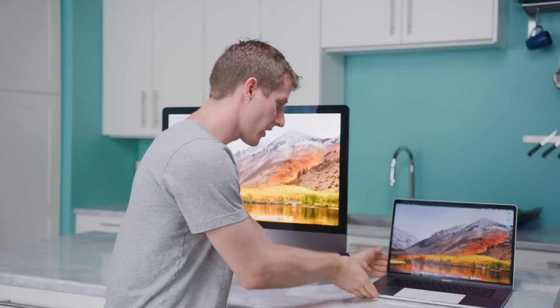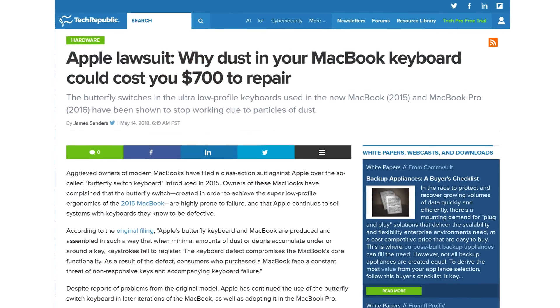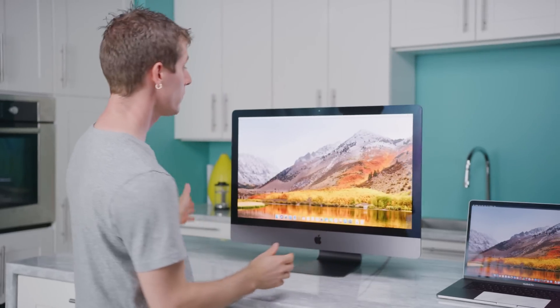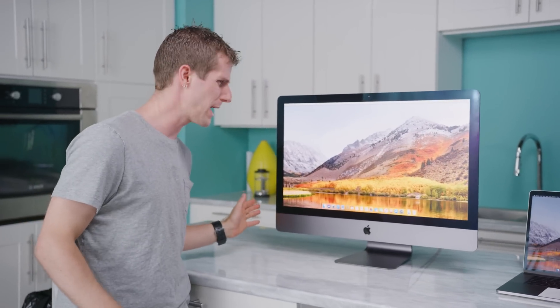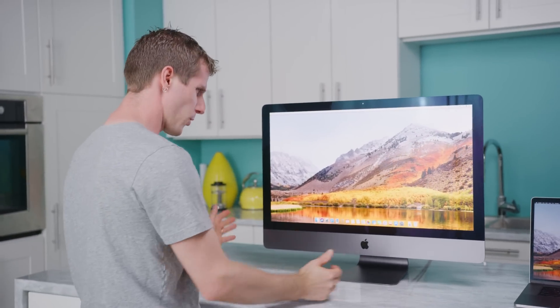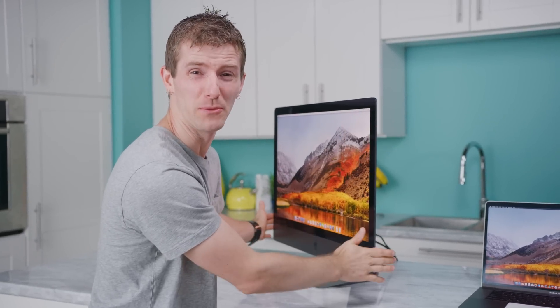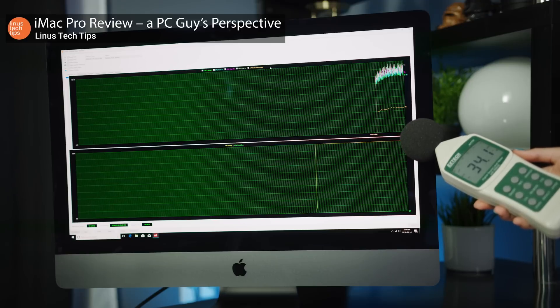Apple's design philosophy has been, let's be generous and say, ambitious lately. First, we had the much smaller MacBook Pro 2016 with its completely redesigned low-profile key switches that don't take too kindly to dust and debris — otherwise, pretty nice machine. Then we got the iMac Pro, which crammed up to an 18-core processor into a design this thin with, well, predictable thermal results.